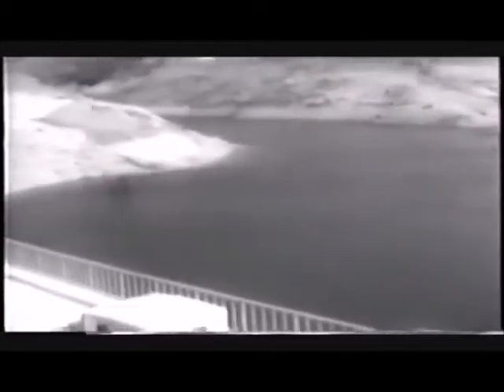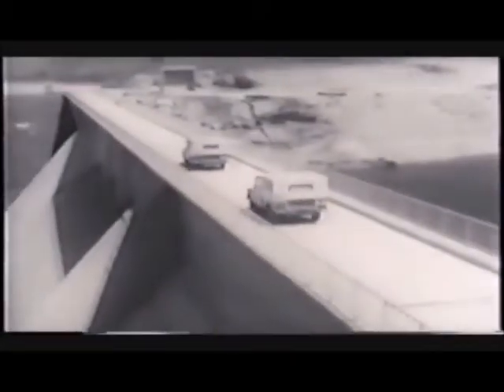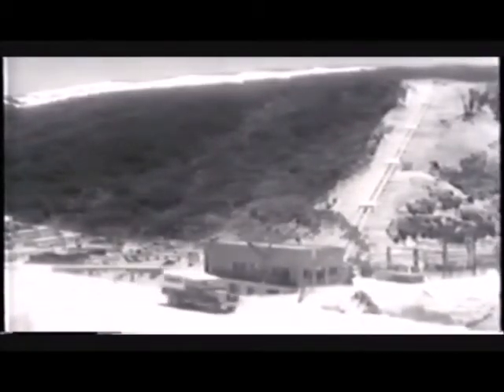There can hardly be a major hydroelectric scheme under construction anywhere in the world, outside the Iron Curtain, where Land Rovers are not playing their part. Besides the Snowy Mountain scheme, many are in use on Africa's biggest — the Kariba Dam project in Rhodesia. And nearer home, they're doing the same job in Scotland.